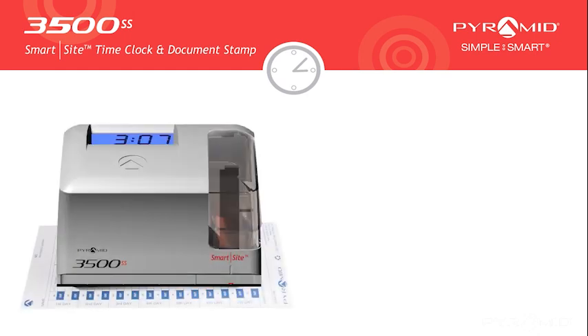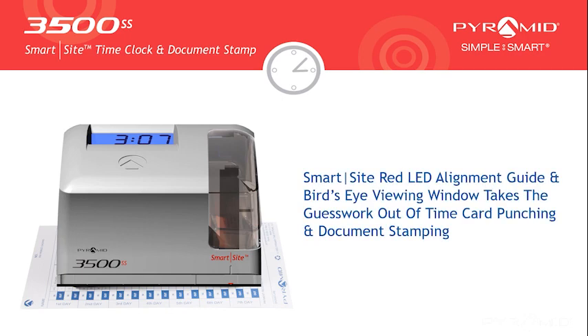The 3500SS features our SmartSite Red LED Alignment Guide and Bird's Eye Viewing Window, which takes the guesswork out of time card punching and document stamping.